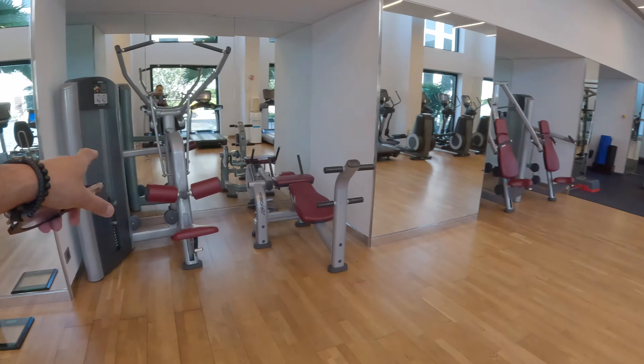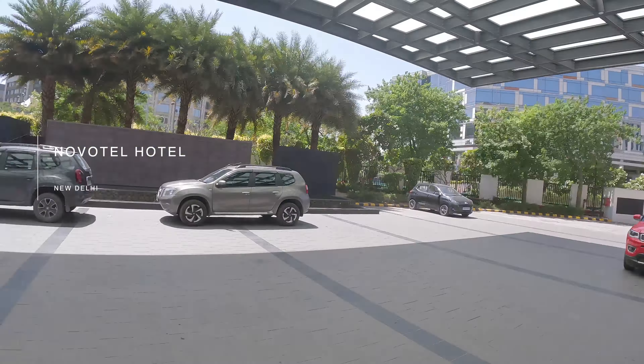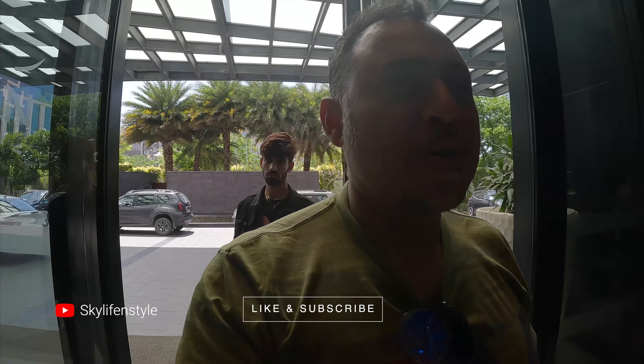Look at this beautiful garden area — this is the restaurant area, workout machines over here. This is the Novotel Hotel. Let's go inside and see how the check-in and the reception is all about.